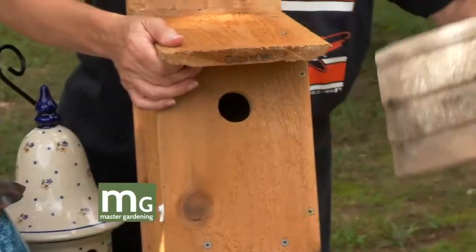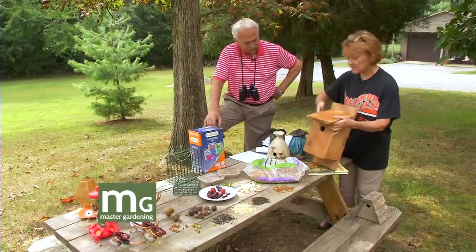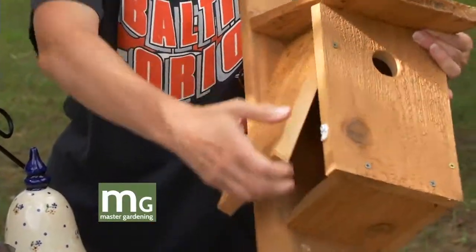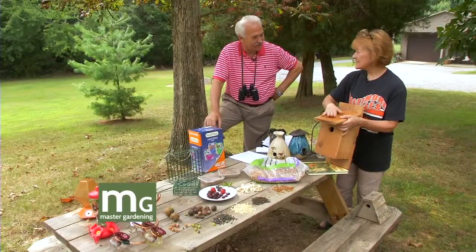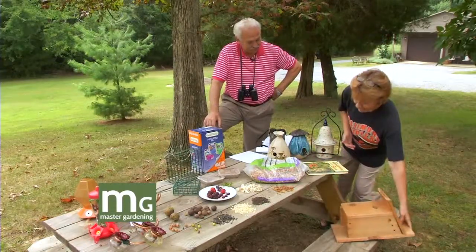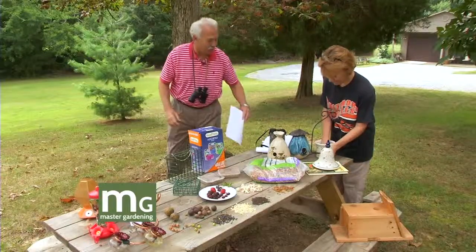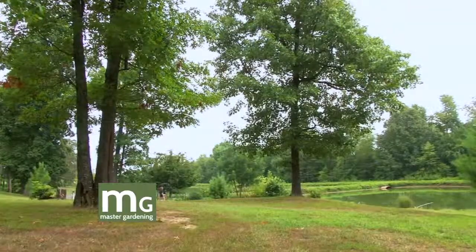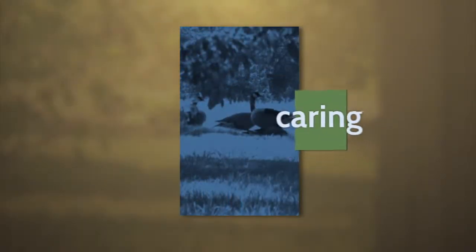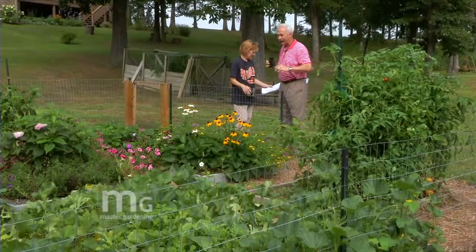Of course this is the bluebird house and this is a chickadee house — chickadees like smaller ones. The book will tell you which size hole you need for a specific species. These open from the side so you can clean them out regularly. Birds don't really care if it's an upscale house — they like the wood, and cedar is the best.